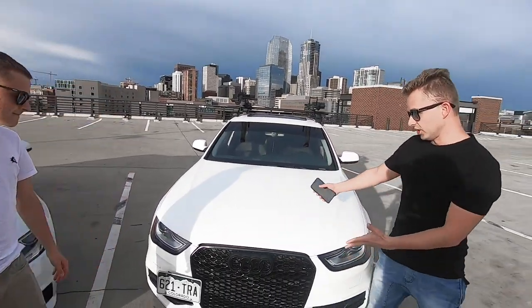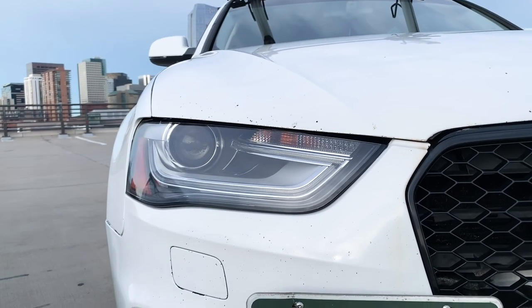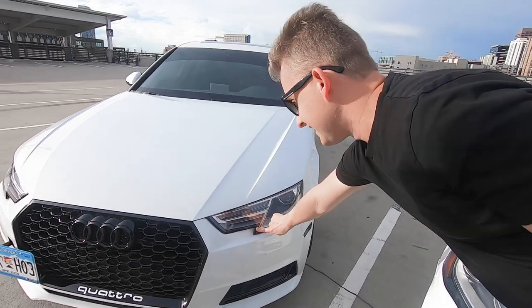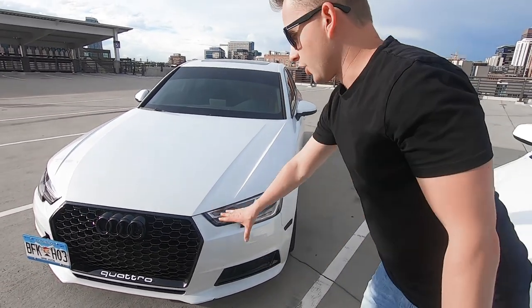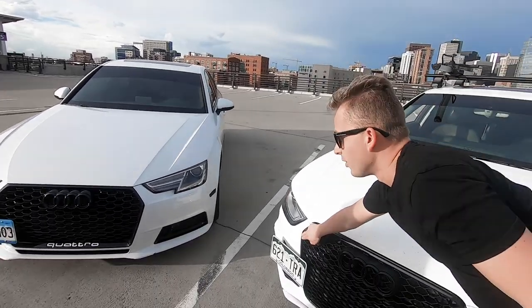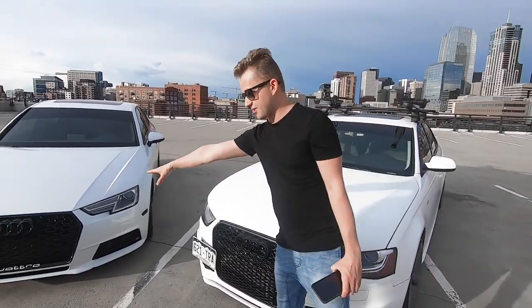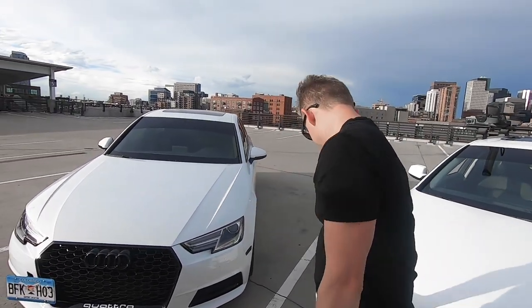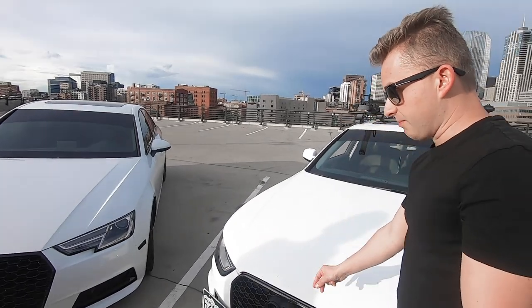We're going to start off with the exterior of the car. As you can see, the headlights are a big difference — you have the cutouts in the B9 for a more aggressive look. The grille is a little wider and sharper on the edges, while this one is more rounded. Of course, both have aftermarket RS4-style grilles — they're similar but not original.